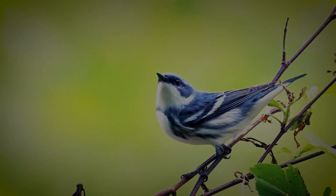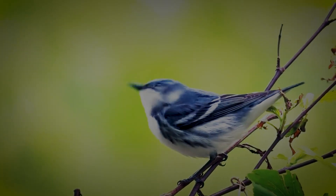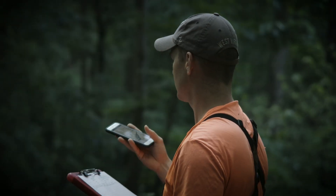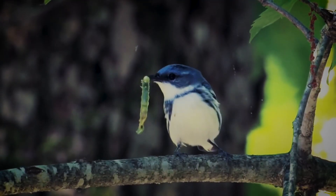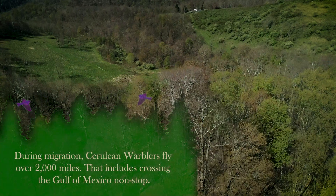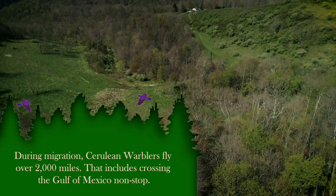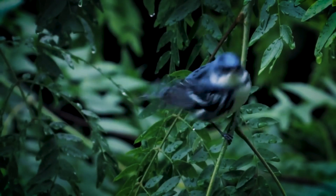Cerulean warblers are a big-time species of conservation concern. Since 1966, ceruleans have been estimated to decline 70%. There's a variety of different factors why ceruleans have declined. They breed here in the Appalachian region and some parts of the Midwest, but they're also equally a South American bird. They overwinter in South America, so there are different factors like deforestation down there that you have to consider that also influences their decline.